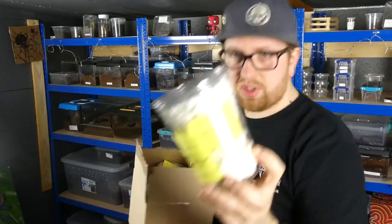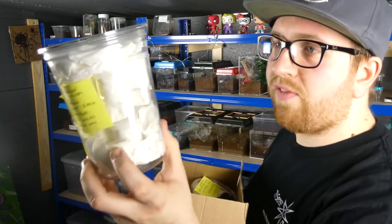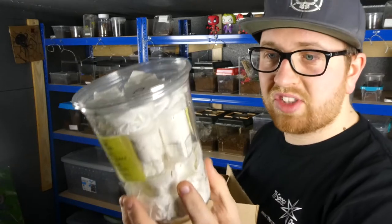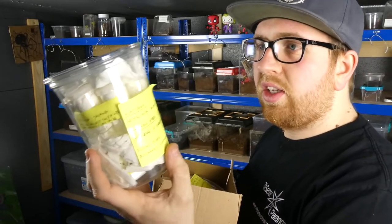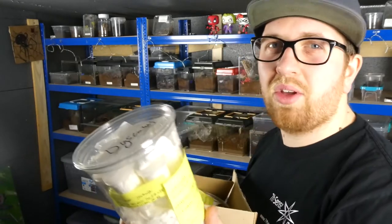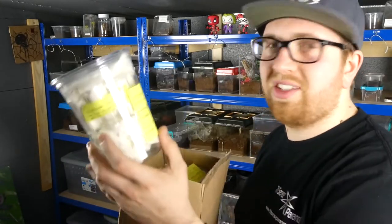Do you know what, this is cool because I've got here: Heteropoda Javana — fast, keep dry, mist twice a week, eats anything it can tackle. Sounds good. Someone's got to write in the comments how you pronounce it phonetically or something.